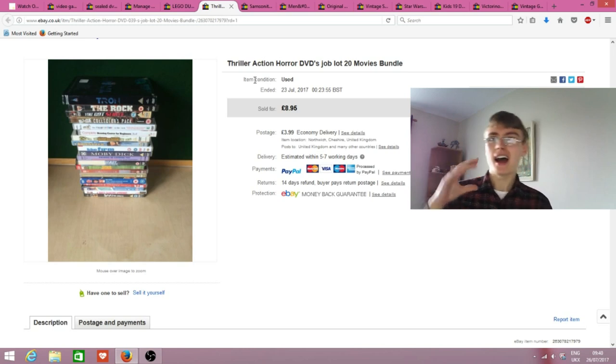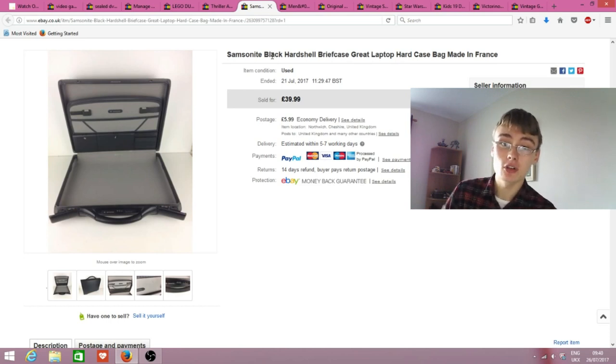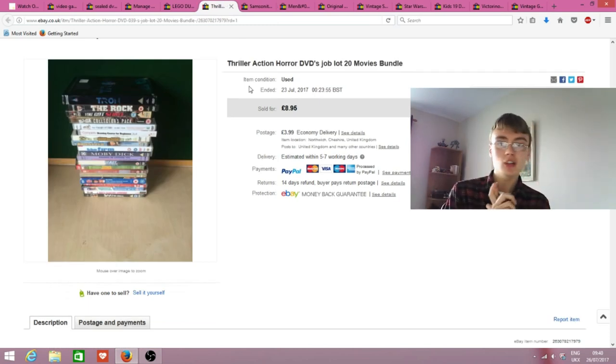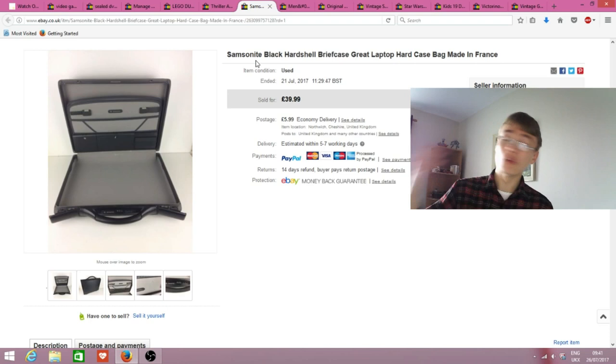I should have car booted them or charitied them whatever, but I didn't - I had a bit of a hoarder mentality. Anyway, they've gone now. Next was a nice item that didn't hang around long, and it's a perfect example of one of my very latest listings against one of my oldest. The old title isn't as long or keyword-packed, and there's only one photo, whereas the latest listing has five photos.